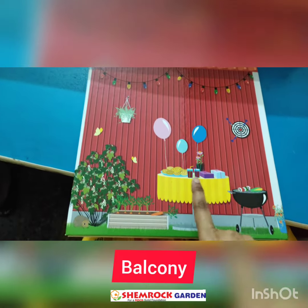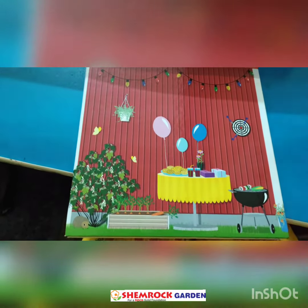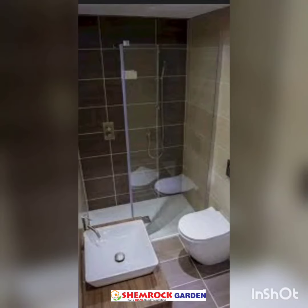This is our small balcony. This is our bathroom. We can find a small table and some flower pots there.